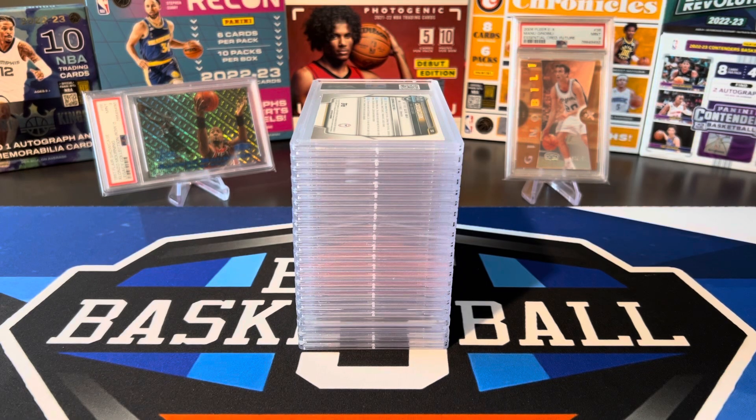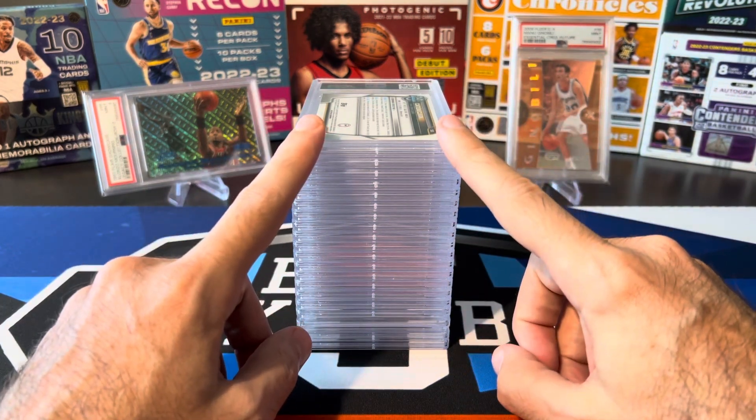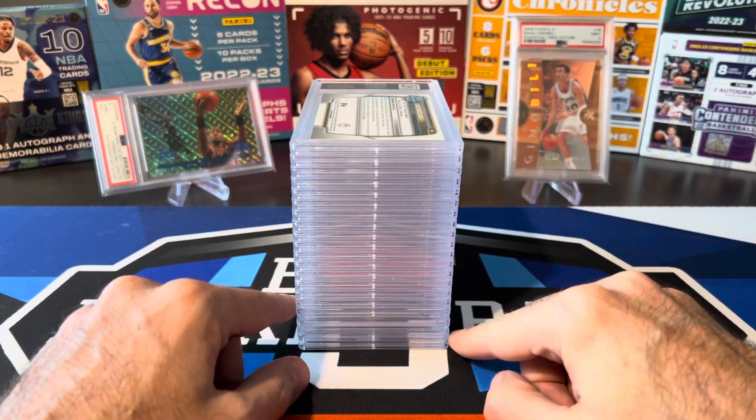What's going on, ballers? Thanks so much for tuning in again, and welcome back to another Big J Basketball Box Break video. Today we're not breaking any boxes, because as you can see, we got a nice big stack of 20 cards that just came back from PSA, so we're going to do the full reveal of all 20 cards.